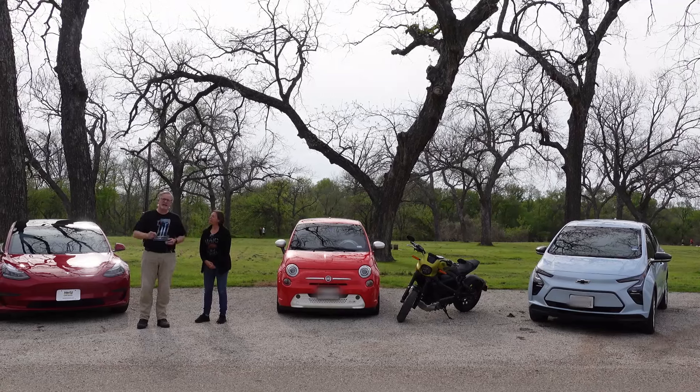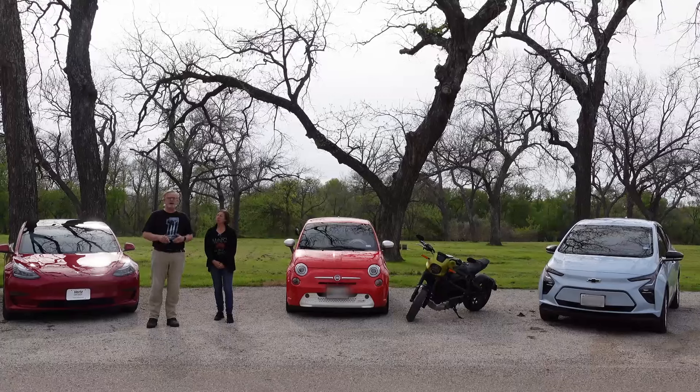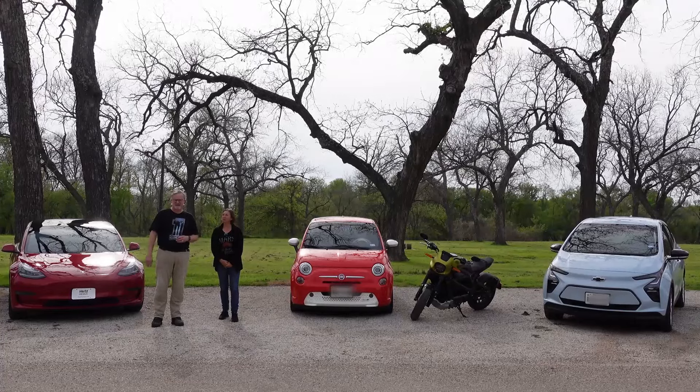If you're considering adding a battery electric vehicle to your own personal driveway, it's important to know that there are different kinds of battery electric vehicles out there. In this video, we're going to tell you a little bit about them and what our personal experience is.